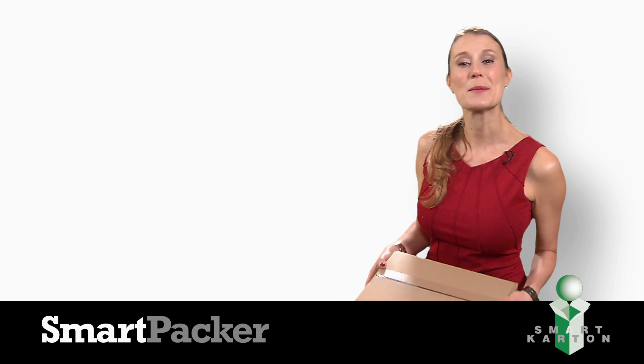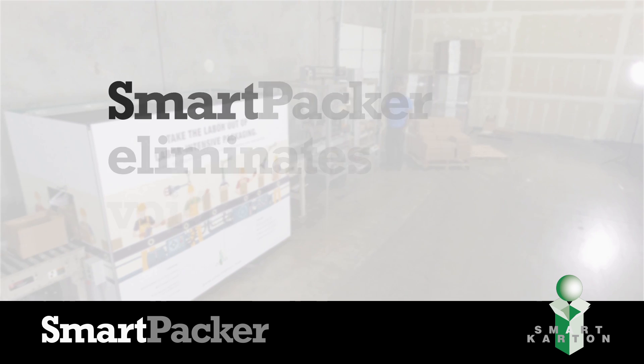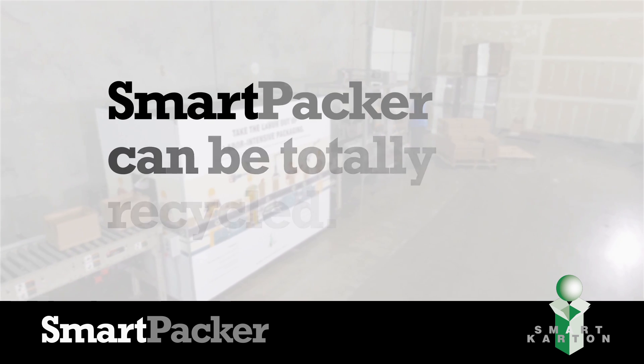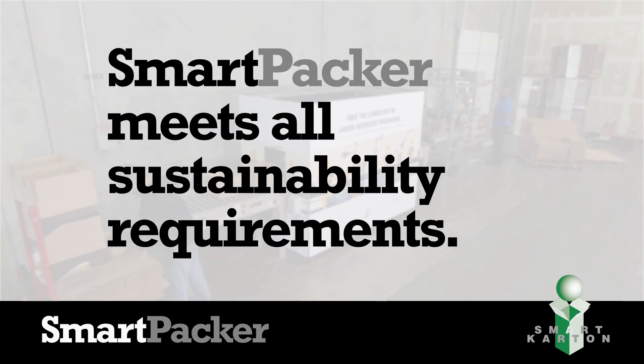Tell your old system to pack it in. The Smart Packer reduces costly labor and eliminates void fill. And because it's all paper, it can be totally recycled, meeting all sustainability requirements.